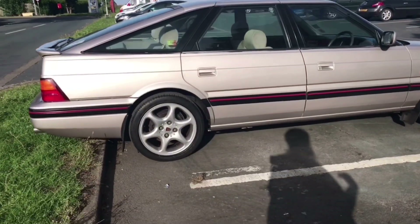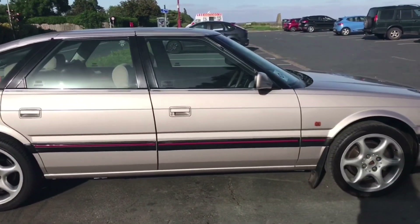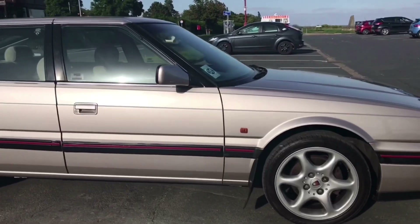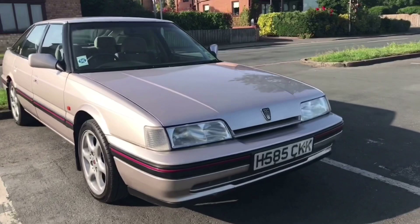I was also told this is an SI, which is the entry-level 827, whereas your Sterlings and your Vitesses were the more high-end, high-spec models.